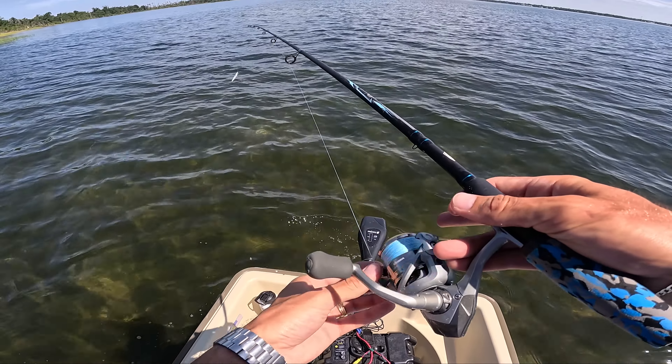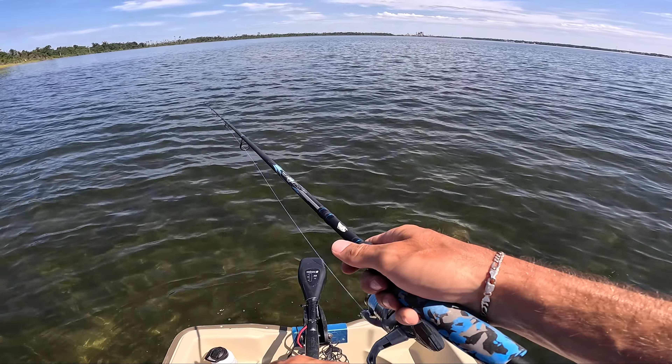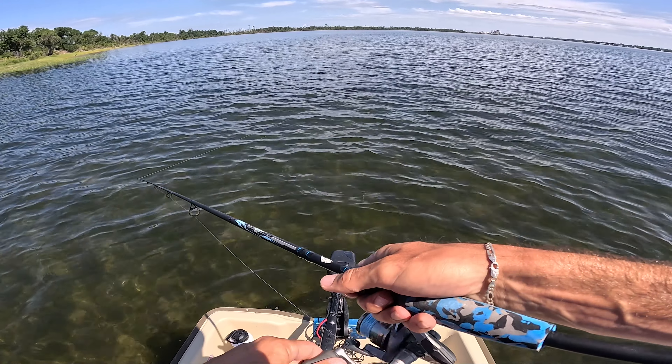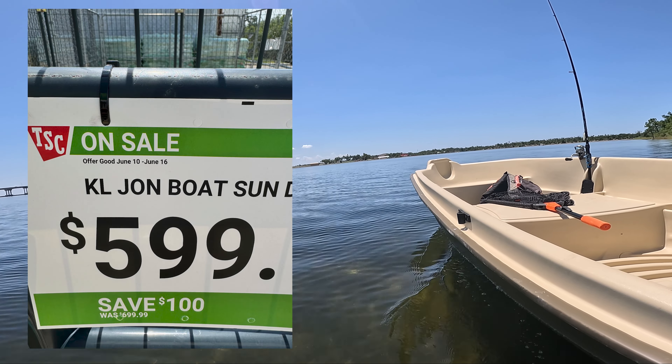We are on a very calm day. I wanted to give it a fair shake because most of you are not going to be putting this boat on the ocean, the bay, or major channels like I do every day. So it's not a big deal, but we will be doing rough water tests.